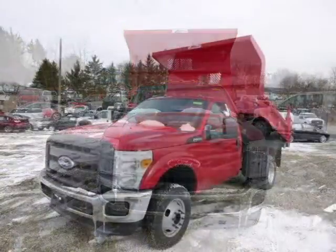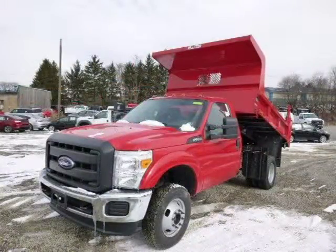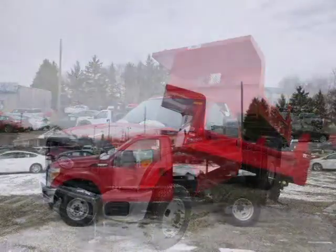For more information on this great Ford F-350 chassis, please click the link below. Thank you.